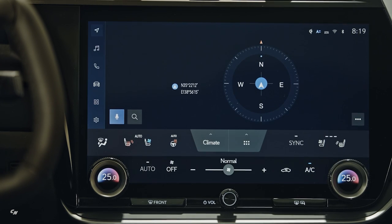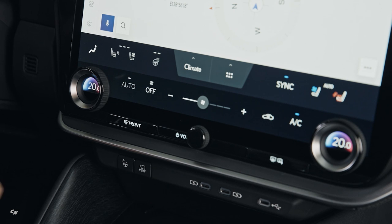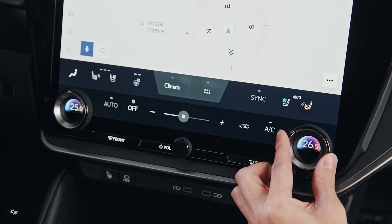The RZ will feature the North American-developed Lexus Interface multimedia system recently launched on the NX and LX. The system will be accessible via voice commands and a 14-inch touchscreen.